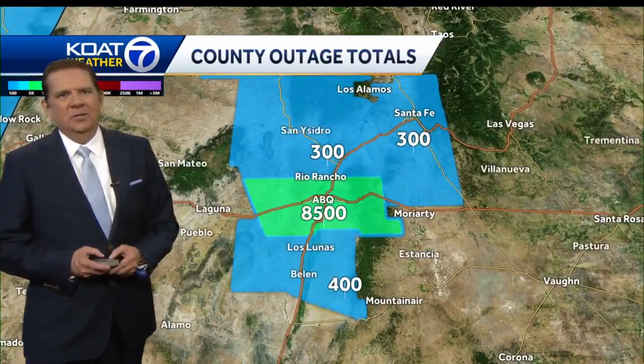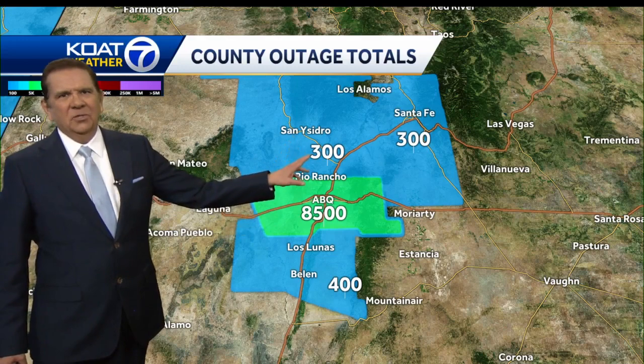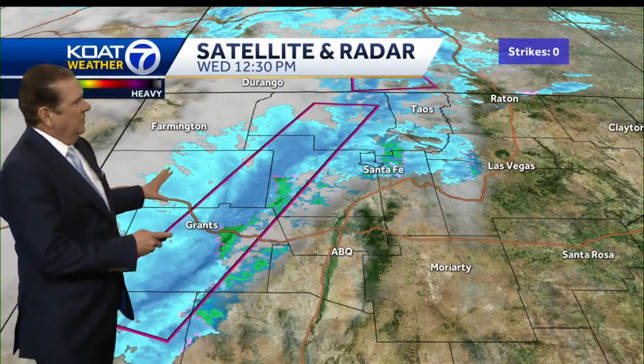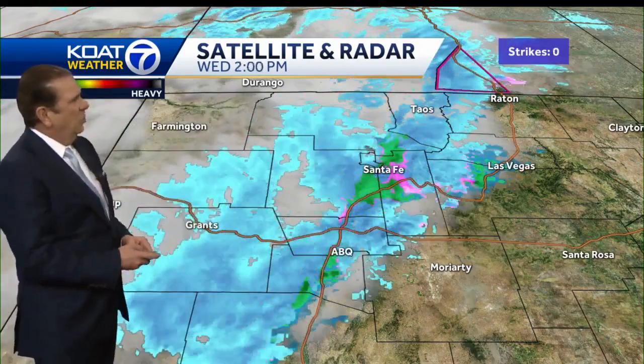As we look at power outages, we have 8,500 customers in Bernalillo County without power, 300 in Sandoval County, 300 in Santa Fe County — a little while ago that was 1,000, so that is an improvement — and 400 over in Valencia County. Here's a look at the satellite map. You can kind of see the snow is advancing right into central parts of the state.